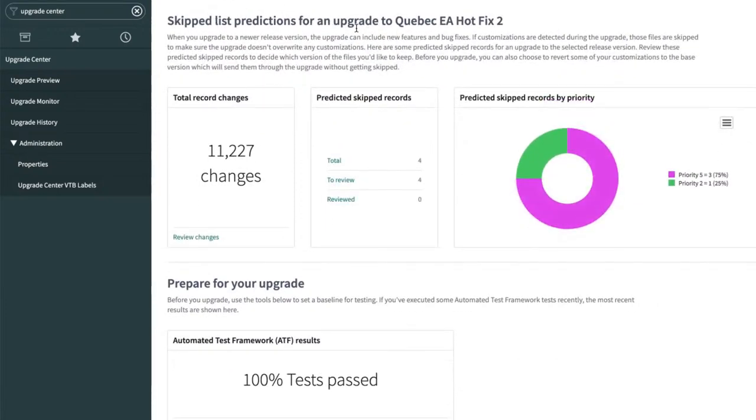The big value here is the skipped list predictions. One of the big parts of any upgrade is reviewing the skip list — what got skipped, do you want to accept the remote change? This lets you preview that and get a head start on what might be affected. You can look at this even if you're not going to upgrade until June and have a pretty good idea of what it's going to look like.